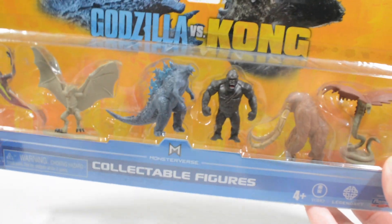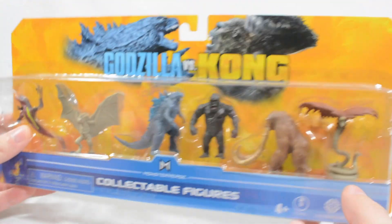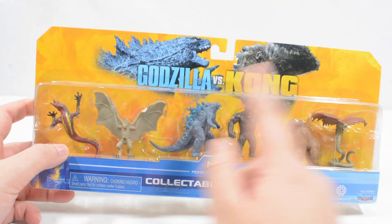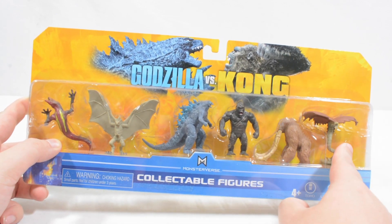In this collection — if I put the autofocus on, that would be very useful — as you can see just there, we get the Skullcrawler, we get Hellhawk, we get Godzilla, we get Kong, we get Behemoth, and then we get Warbat.